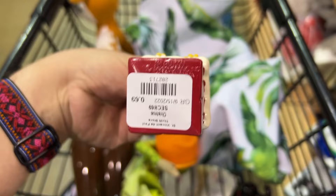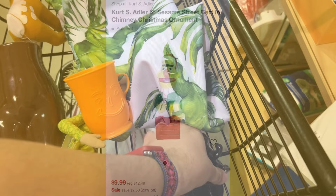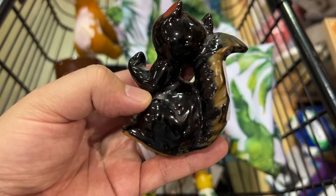Here's a Kurt Adler Burt ornament. I got it for 69 cents because Christmas was not on sale and it looks like it sold on target.com for $9.99. Doesn't go for much but we're going to list it. And look at this cute little redware squirrel — had to pick that up for 41 cents. I think we'll sell it at the booth.